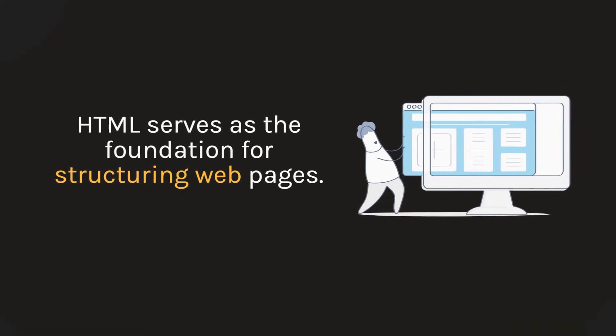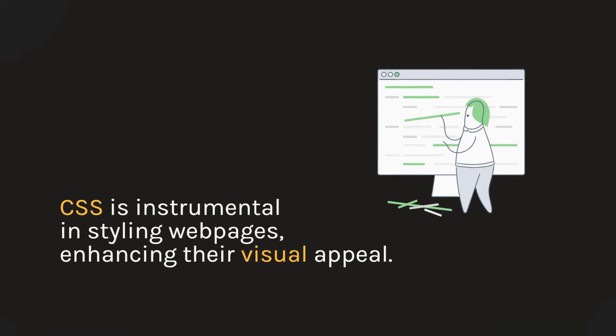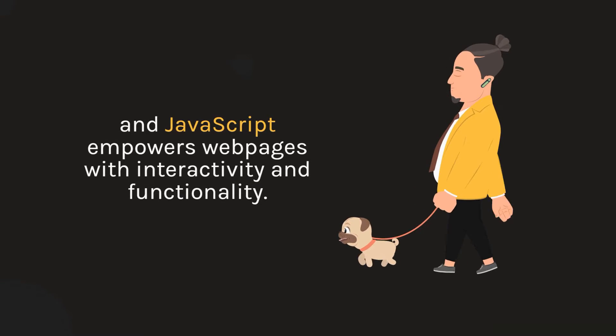HTML serves as the foundation for structuring web pages. CSS is instrumental in styling web pages, enhancing their visual appeal. And JavaScript empowers web pages with interactivity and functionality.